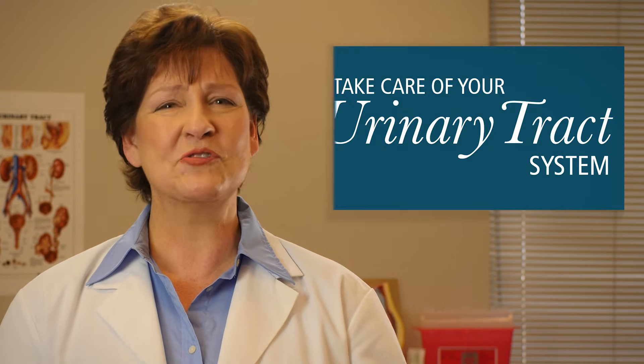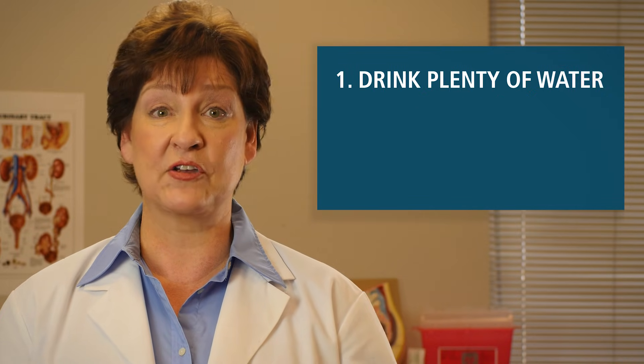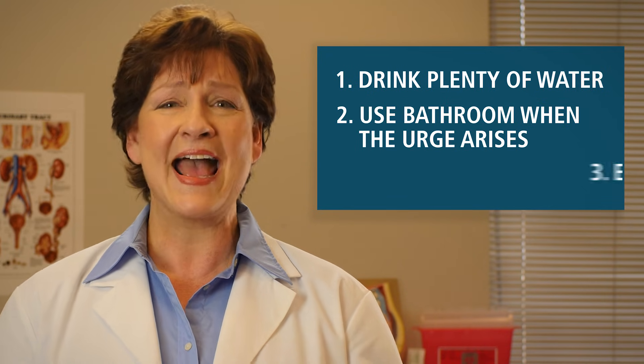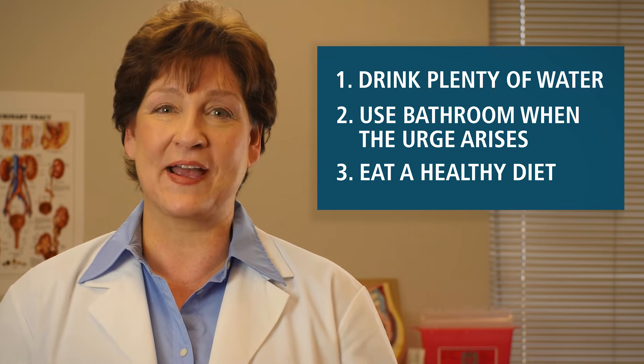Your urinary tract system is very important and vital to your overall health. Make sure that you take care of your urinary tract system by drinking plenty of water to flush out urinary waste and toxins, using the bathroom when the urge arises instead of holding it for too long, and eating a healthy diet including fruits, vegetables, protein, and whole grains.